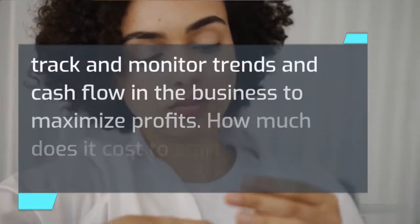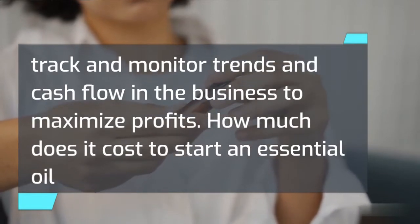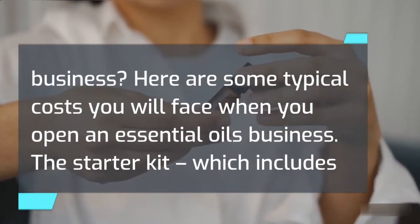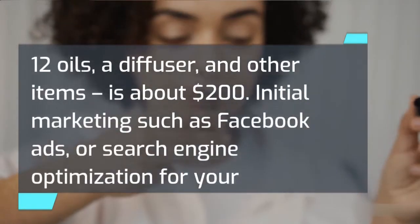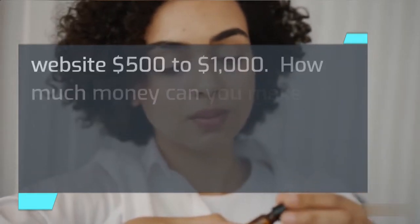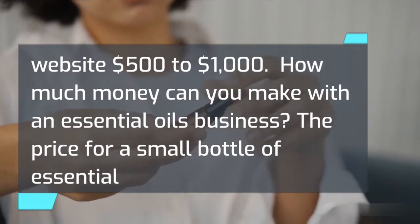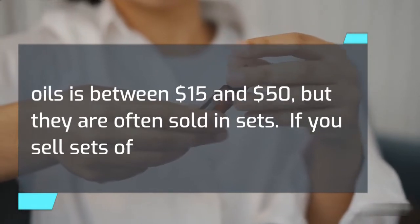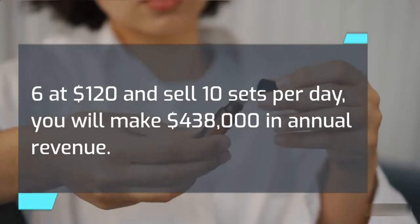Here are some typical costs you will face when opening an essential oil business. The starter kit, which includes 12 oils, a diffuser, and other items, is about $200. Initial marketing such as Facebook ads or search engine optimization for your website runs $500 to $1,000. The price for a small bottle of essential oils is between $15 and $50, but they are often sold in sets. If you sell sets of 6 at $120 and sell 10 sets per day, you will make $438,000 in annual revenue.